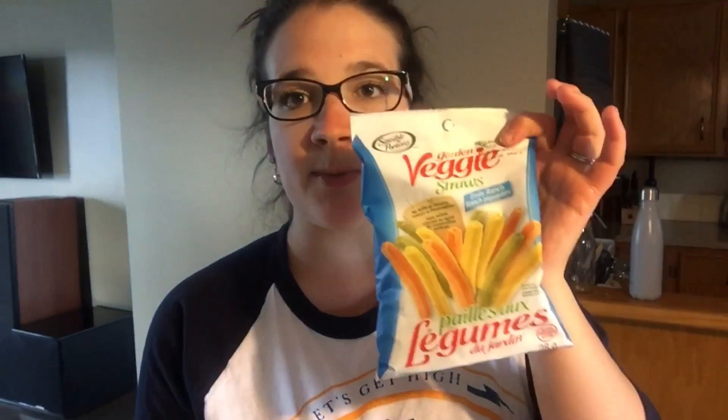That's eight points for the grilled cheese and four points for the soup — 12 points for dinner, bringing me to 27 points for the day, with four points left for snack. For snack, I'm bringing zesty ranch veggie straws, which are four points — bringing me right up to 31 out of 31 Smart Points for the day. I'm glad I stayed on track.